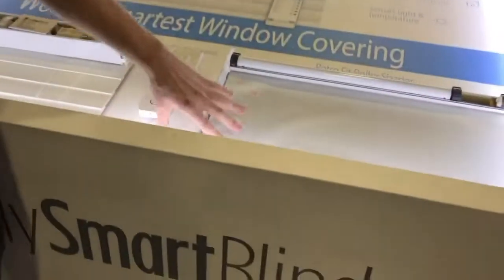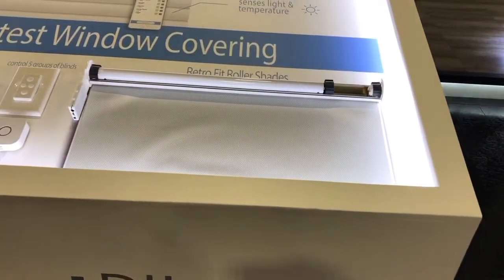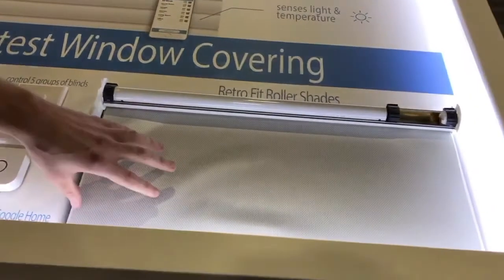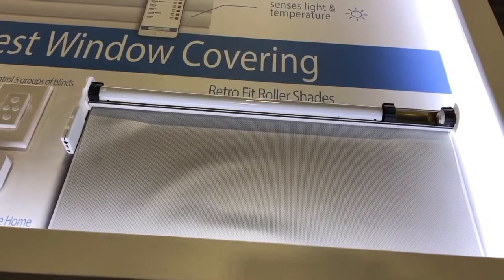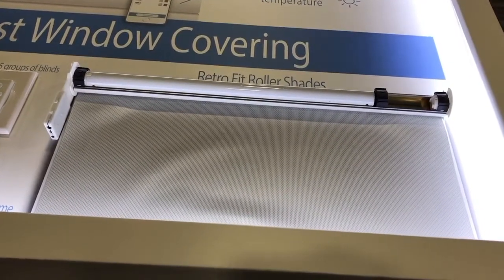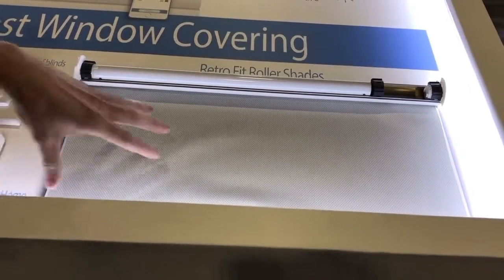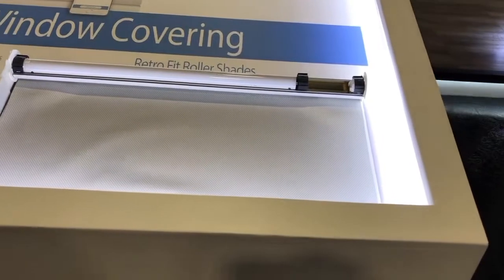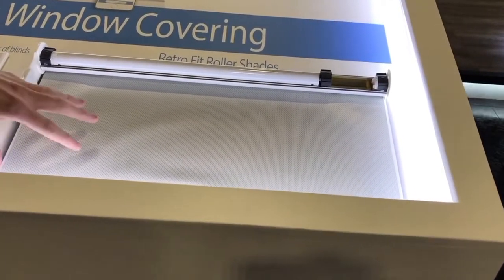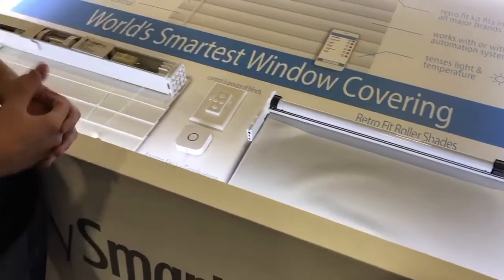Our roller shade was announced this week here at CES. We are obviously excited about it. As far as the material, there will be different light filtering variations that customers can choose from when they order their roller shades. Those customers who already have roller shades are able to retrofit their existing roller shades to convert them to a smart roller shade where they can enjoy all these features controlling their roller shade.